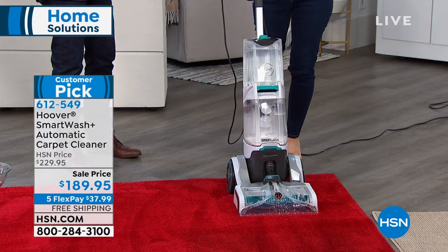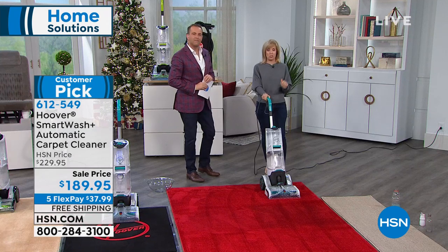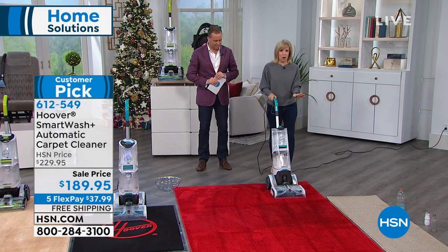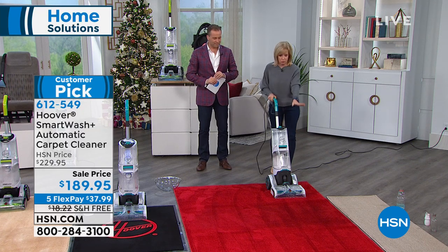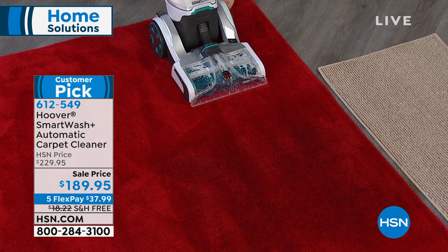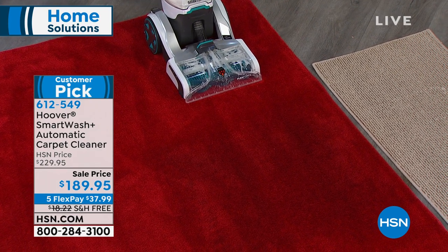Vacuuming a carpet is not enough — that's just the stuff on the top, the grit and the sand. At some point you have to wash your carpets, it doesn't matter how much you vacuum. This will shampoo your carpets. You can see there's a high traffic area right here — watch when I turn it on.